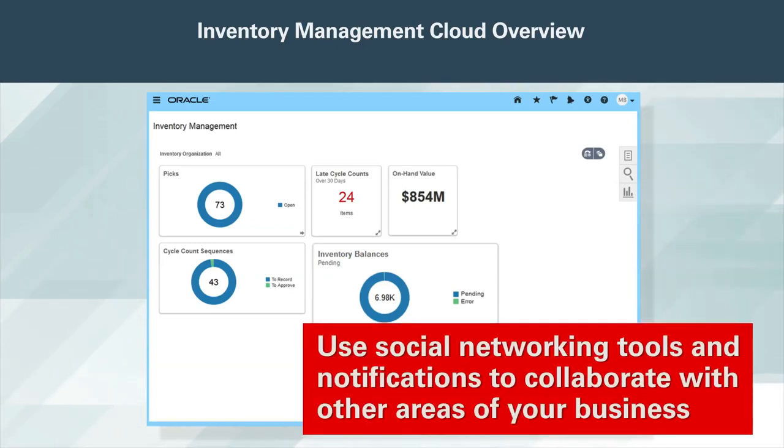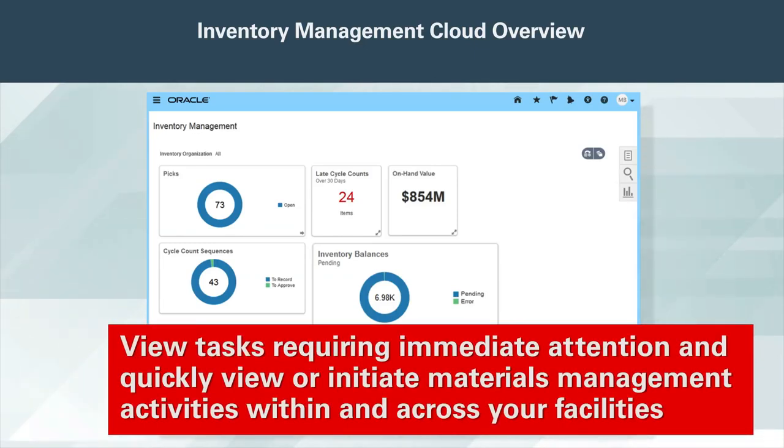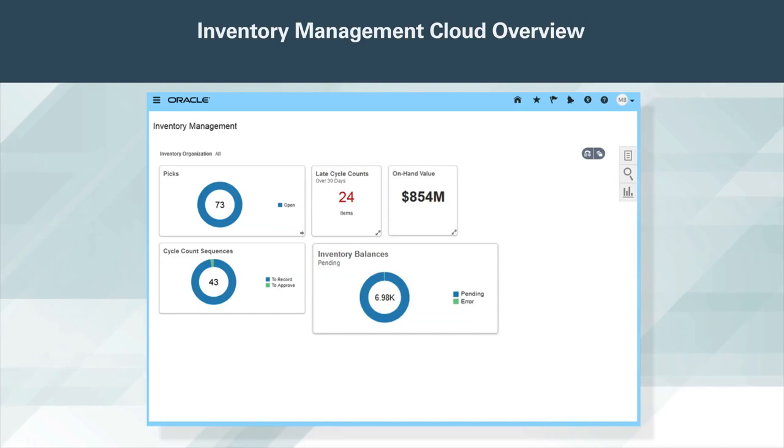Use social networking tools and notifications to collaborate with other areas of your business to keep your employees informed and notify them of required actions. Quickly and easily view tasks requiring immediate attention, and quickly view or initiate materials management activities within and across your facilities. At a glance, view balances, easily monitor and manage different material statuses, track lots and serial numbers, and manage proper stocking and handling of different types of materials.